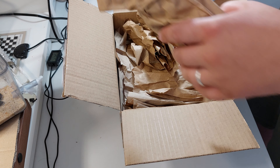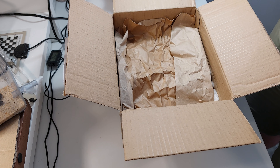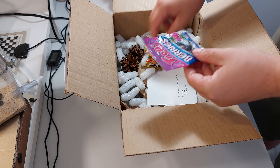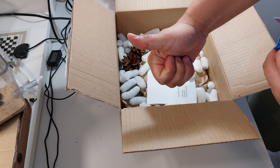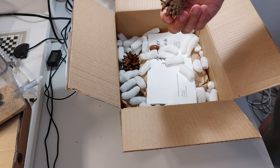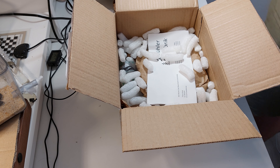The packaging was nicely done and the contents were protected. The gummy bears were a really nice touch that pleased my inner child. I also love the pinecones and acorns as decoration — it goes really well with the natural wood nest vibe.